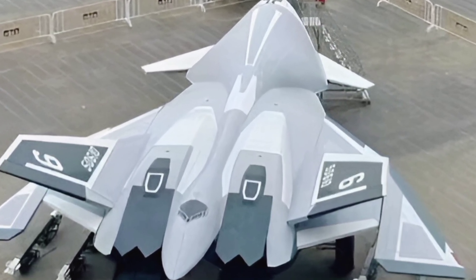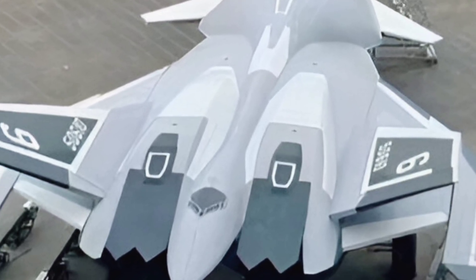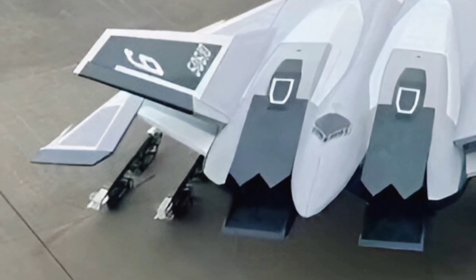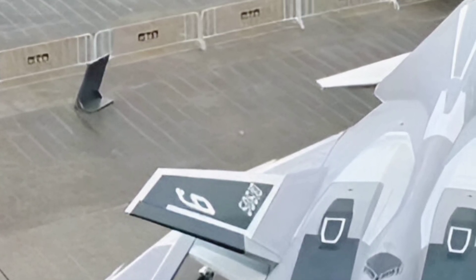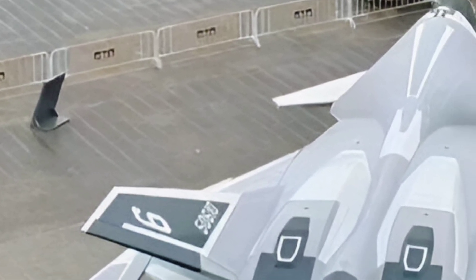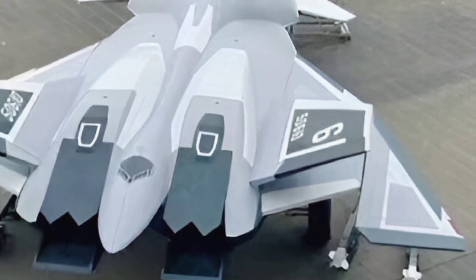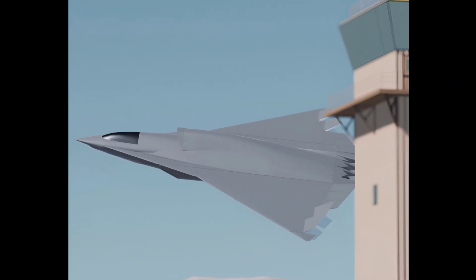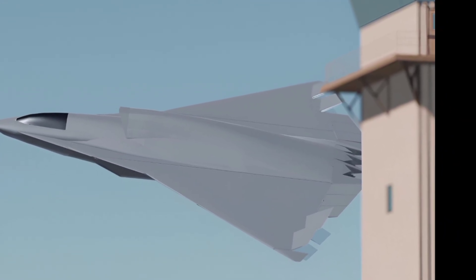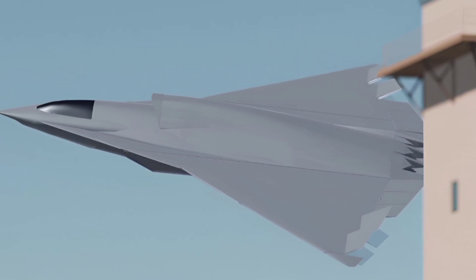Welcome to ZK Skybound Aviation, your ultimate destination for everything related to the latest in aviation technology, aircraft reviews, and in-depth analysis of cutting-edge aerospace innovations. Today, we're diving into the highly anticipated 2025 J36 Tealth, a revolutionary aircraft that's making waves in the aviation industry. Stay tuned as we explore its reviews, specifications, and standout features.